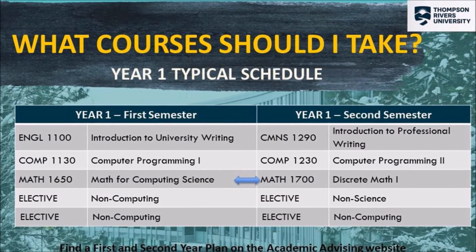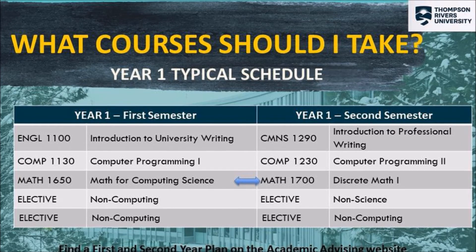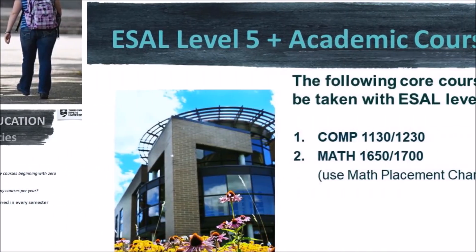Here's a schedule of a typical year one in Computing Science. Depending on your English and math placement, you'll know which English and math course to take along with computer programming and your electives for your program.